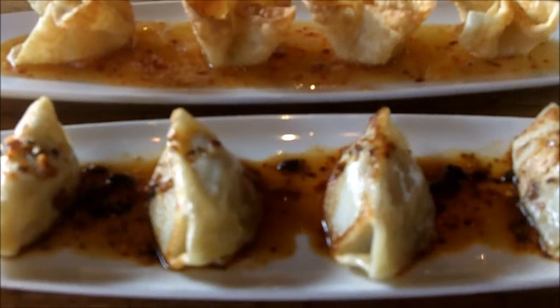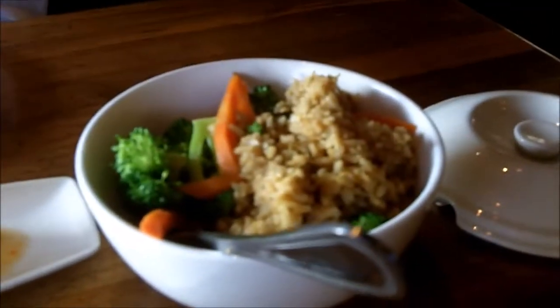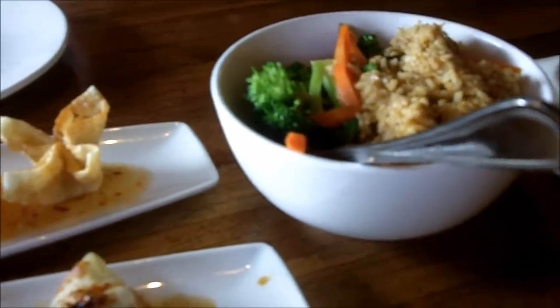We are at P.F. Chang's for dinner tonight. We got some dumplings, some crab wonton, and chicken fried rice. Delicious! We're ready to dig in.